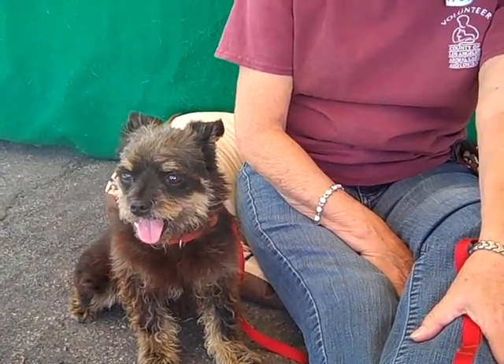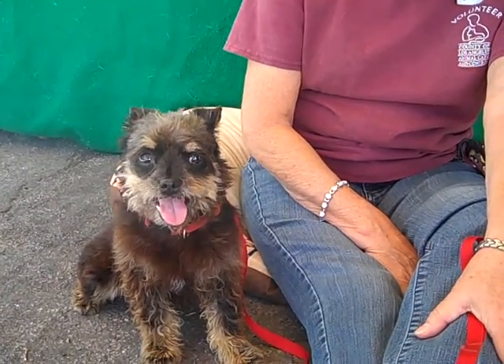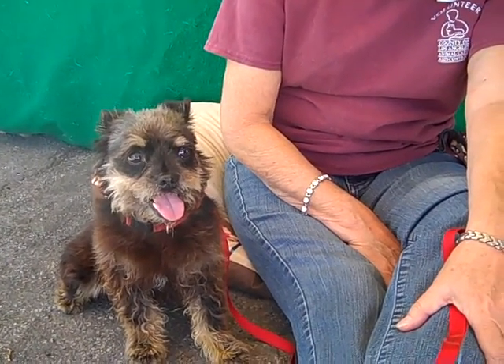This is our little one of the day that looks kind of like she should have a key in her back. She looks like a little toy. She is just so darn cute, or a little stuffed animal. Look at you.